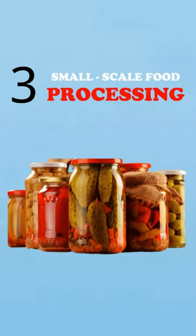Number three: small-scale food processing. Make jams, sauces, or pickles using local ingredients. Start with a blender and canning supplies.